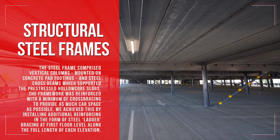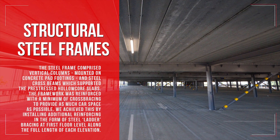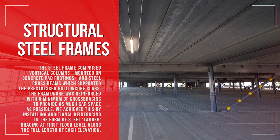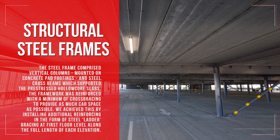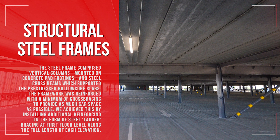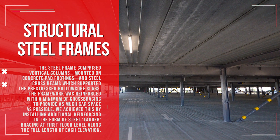The steel frame comprises vertical columns mounted on concrete pad footings and steel cross beams which supported the pre-stressed hollow core slabs. The framework was reinforced with the minimum of cross bracing to provide as much car space as possible. This was achieved by installing additional reinforcing in the form of steel ladder bracing at first floor level along the full length of each elevation.